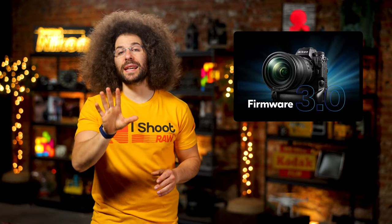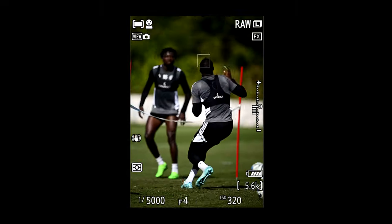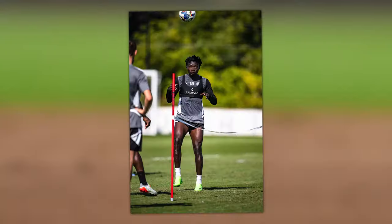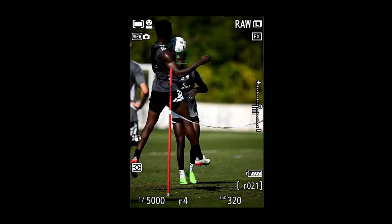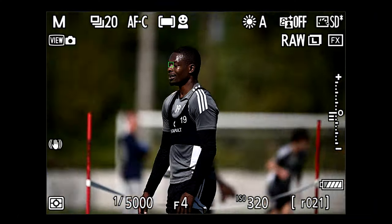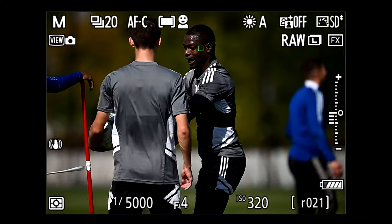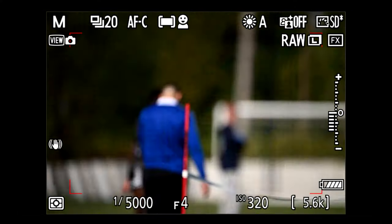I got to take a Z9 with the new firmware for a quick real-world spin to test that 3D tracking, and nothing really jumped out at me as being noticeably better. It's still just fine. Honestly it feels more like a minor upgrade — more like going from 2.11 firmware to 2.2, not exactly 3.0.